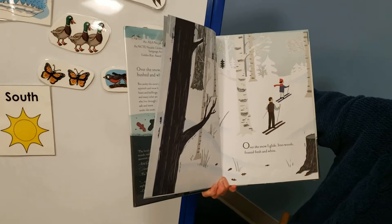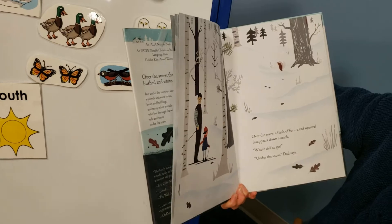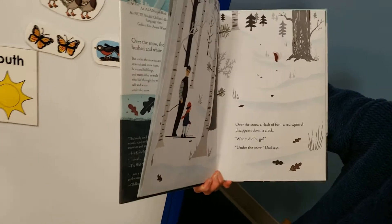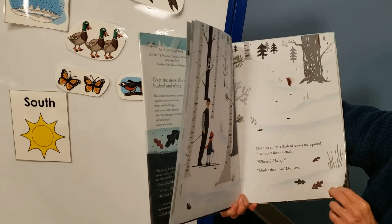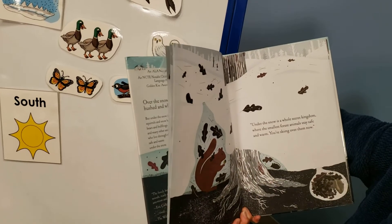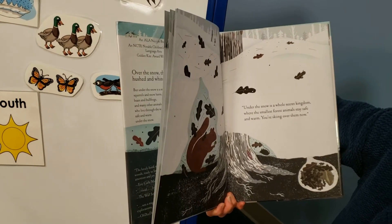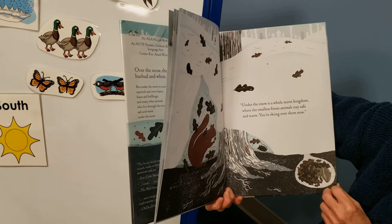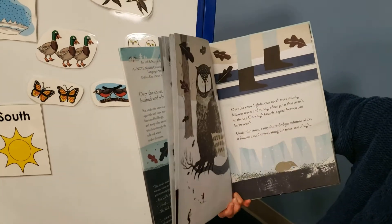Over and Under the Snow. Over the snow, I glide into the woods, frosted fresh and white. Over the snow, a flash of fur — a red squirrel disappears down a crack. Where did he go? Under the snow, Dad says. Under the snow is a whole secret kingdom where the smallest forest animals stay safe and warm. So you're skiing over them.